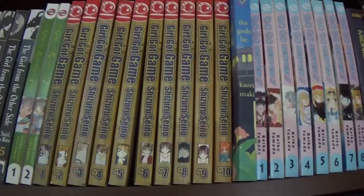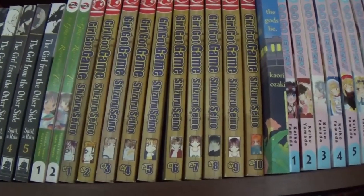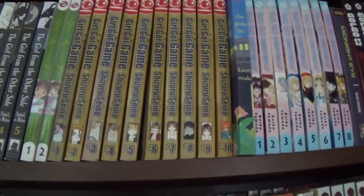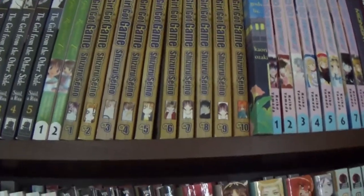Girl Got Game — horrible name, a rewriting of the name. I can't remember what it was supposed to be called. But at any rate, the renaming for English is terrible. Also the worst finale to a manga ever, but really super enjoyable up to the finale.